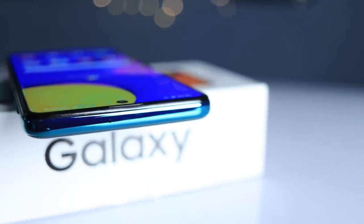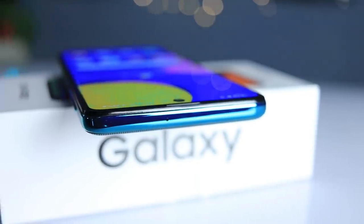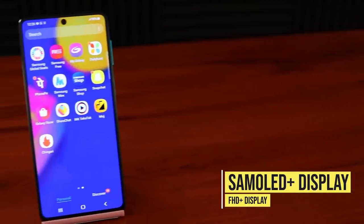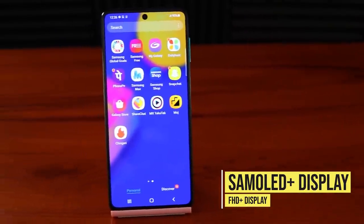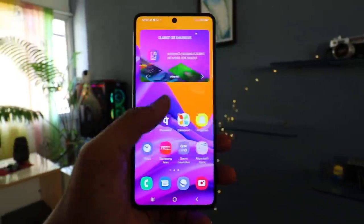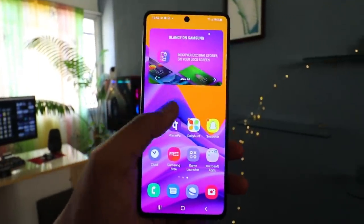There is a volume rocker button placed above it. On the left side there is a SIM card slot — this supports dual SIM with a dedicated expandable microSD card slot, which is rare to see nowadays. On top there is a microphone. On the front, look at this huge 6.7-inch Super AMOLED Plus Infinity-O display, which is easily the best at this price range — gorgeous full HD Plus display with great viewing angles and super bright in direct sunlight.